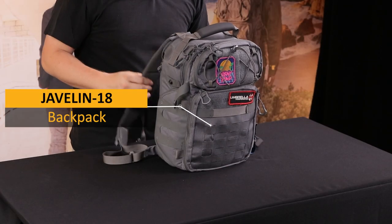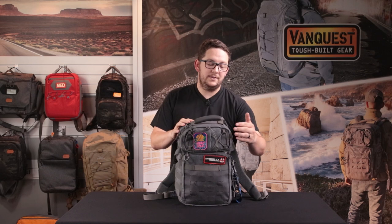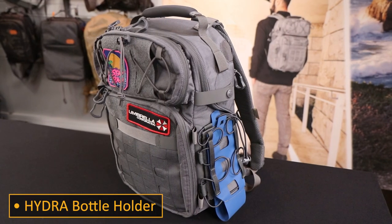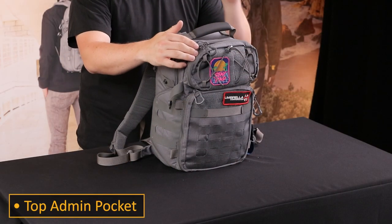First off, my daily pack is the Javelin 18. I have it in wolf gray and I keep it in a backpack configuration. Right now I only have a couple things on the outside — you can see the patches I have there; you've got to keep your patch game up. I also have a hydra on the side in blue. I don't often carry a bottle every day but I like the ability to carry one when I need to.